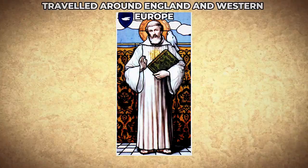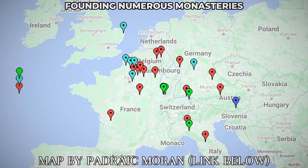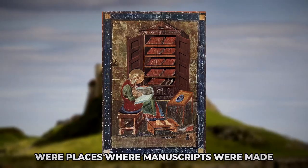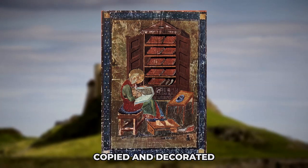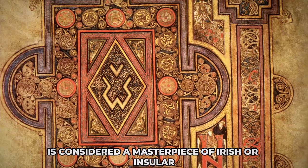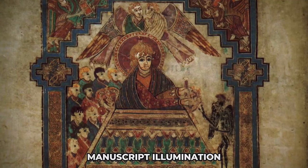Many Irish monks travelled around England and Western Europe, founding numerous monasteries. These monasteries' scriptoria were places where manuscripts were made, copied, and decorated. The Book of Kells, made at the beginning of the 9th century, is considered a masterpiece of Irish or insular manuscript illumination.